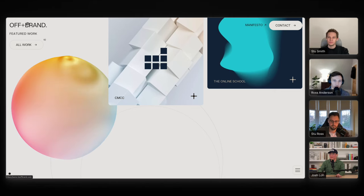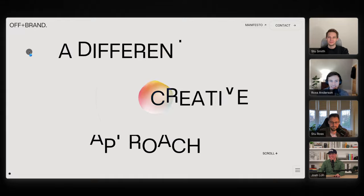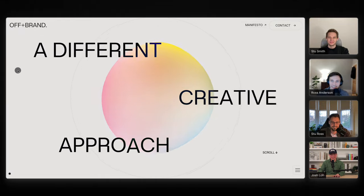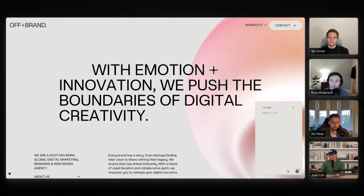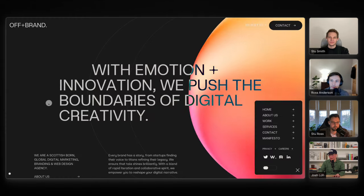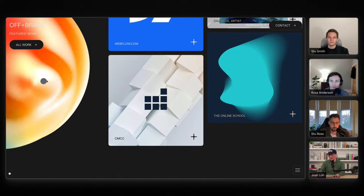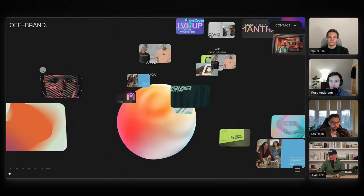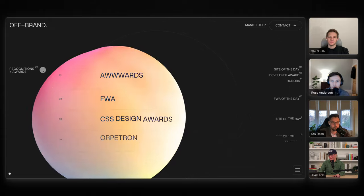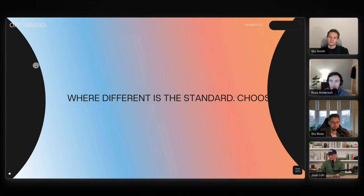Speaking of that, let me share a little bit about your website. This is your site here — you guys are really pushing the limits. I love how you can swap between dark mode and light mode; it's actually going off my native system settings, which is great. You're really pushing what you can do with Webflow. So how did you guys find out about Webflow in the first place?